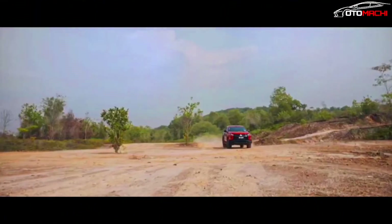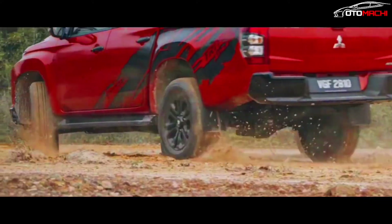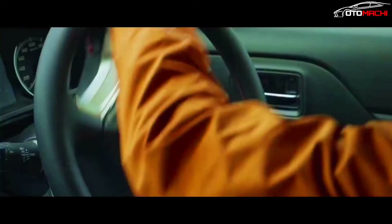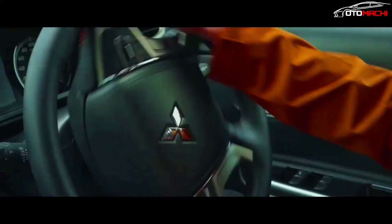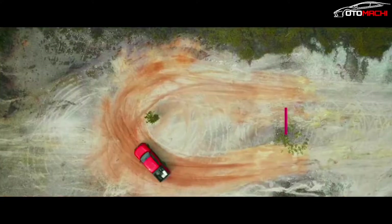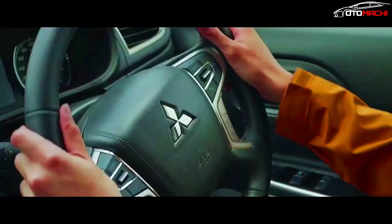For the new Triton, Mitsubishi seems to be leading the development of ladder frame underpinnings that will be shared with the next-generation Nissan Navara. Already spied on a couple of occasions, the Japanese pickup won't receive a six-cylinder engine option, so it's pretty safe to assume Mitsubishi will keep using four-cylinder diesels in this part of the world.